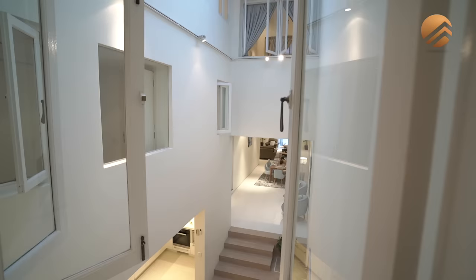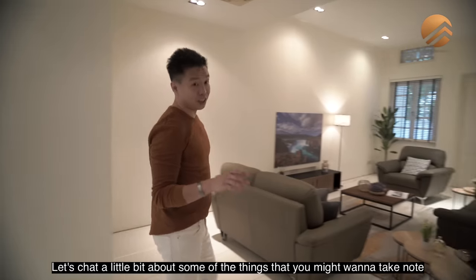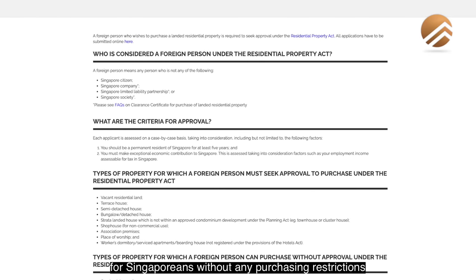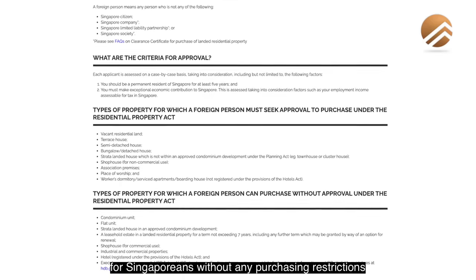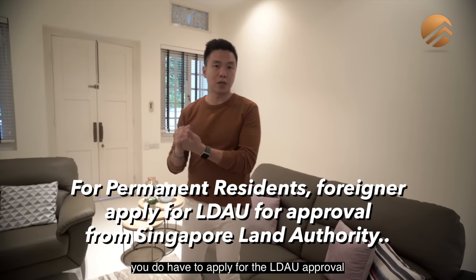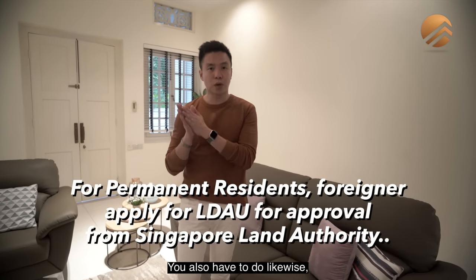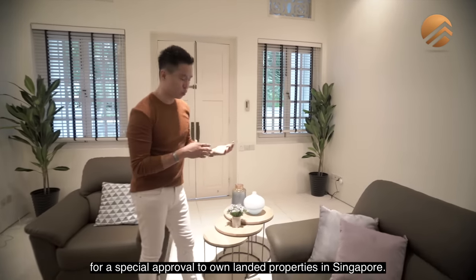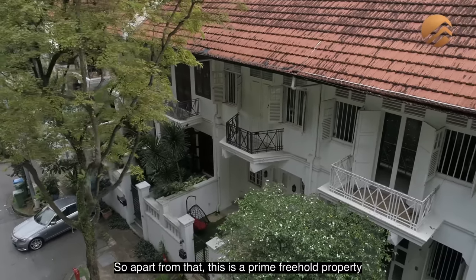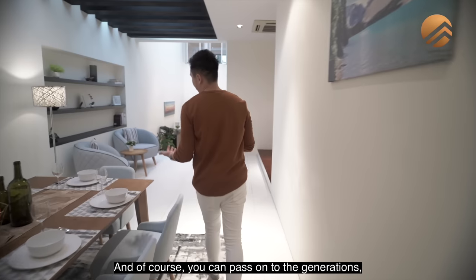Landed properties in Singapore are reserved mainly for Singaporeans without any purchasing restrictions. If you are a permanent resident, you need to apply for LDAU approval from the Singapore Land Authority. If you are a foreigner wanting to own a landed property in prime area Singapore, you also have to apply with the Singapore Land Authority for special approval. This is a prime freehold property — estate in fee simple — meaning you can hold it in perpetuity and pass it on through generations as part of your family heritage.